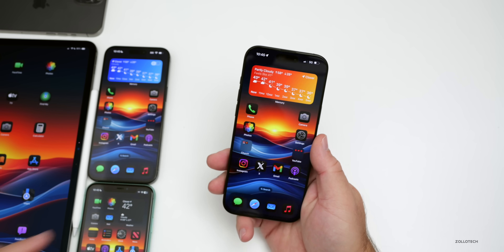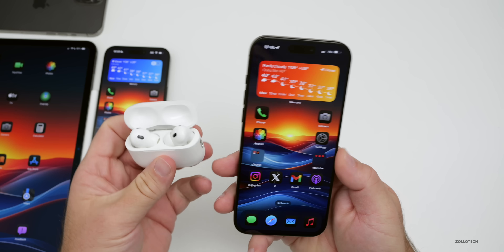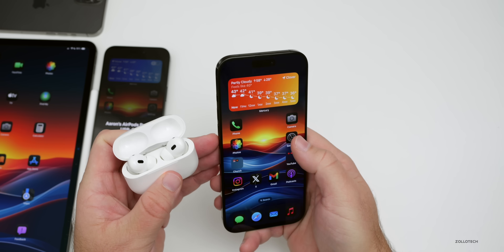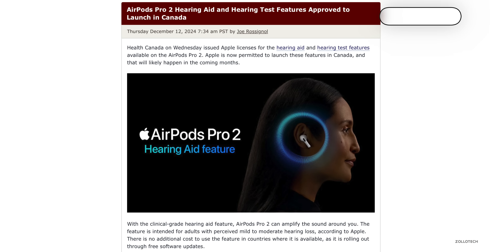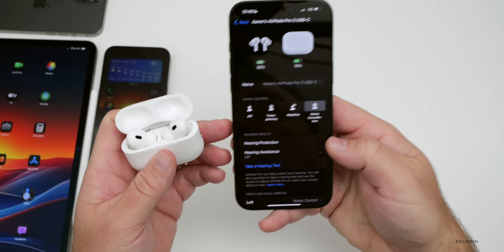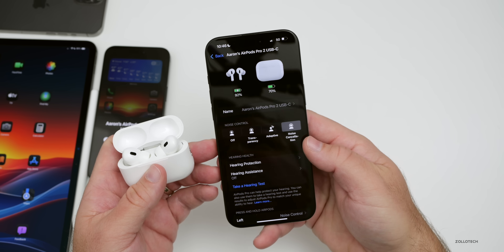The AirPods Pro 2 hearing test and hearing aid features are great but unfortunately not available everywhere. However, Health Canada just approved it, so this could be coming in the next couple of months for Canada. You'll be able to have hearing protection and assistance by taking a hearing test and using them as official hearing aids. Hopefully other countries will follow as they get approved.